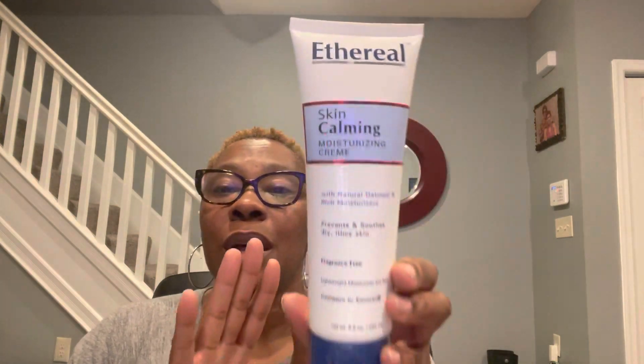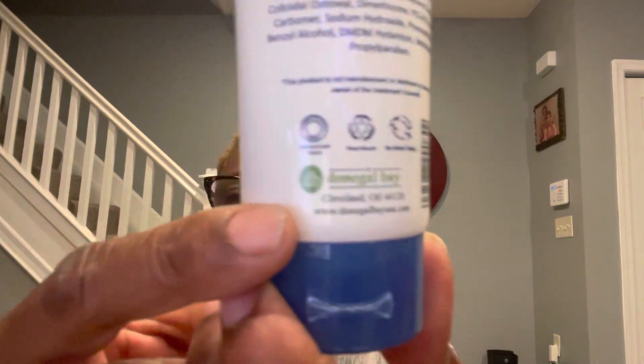I want to give you all a review on this — this works really well, so when I saw it I picked up another one. This is the Ethereal Skin Calming Moisture Cream. You compare this to Eucerin, fragrance-free. I love the thickness of this cream; it worked really good on my hands. I never said in my other video who the company was — this company is Donegal Bay out of Cleveland, Ohio.